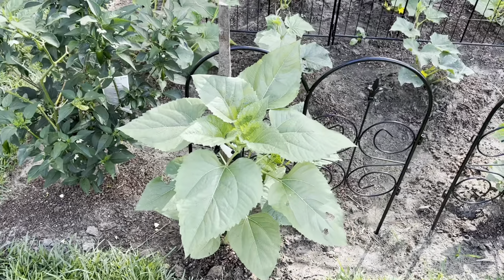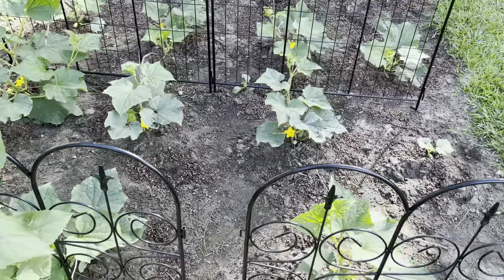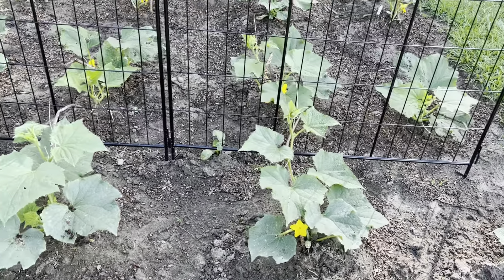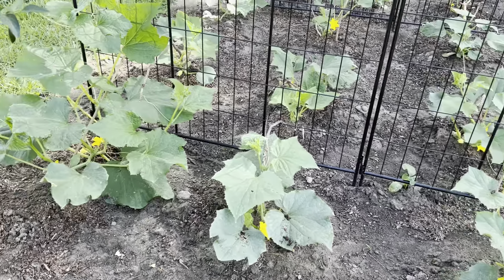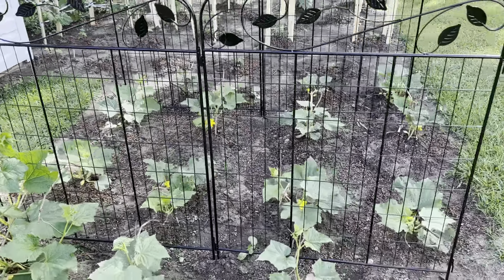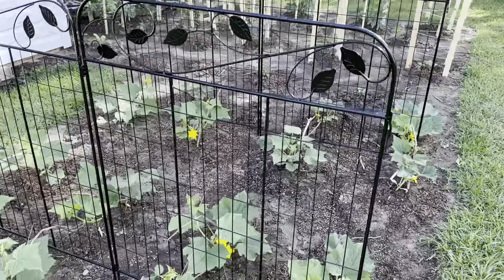The sunflower is getting really big, and it's starting to get all sorts of blooms on our cucumbers. We're directing them to this trellis, so I can't wait for that.